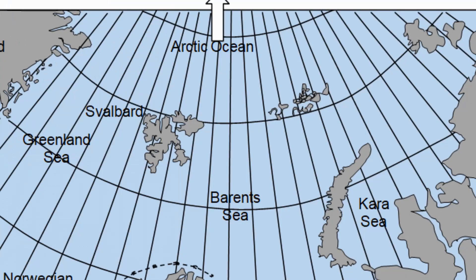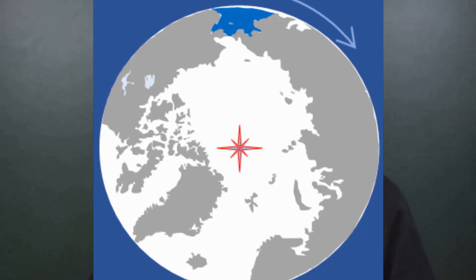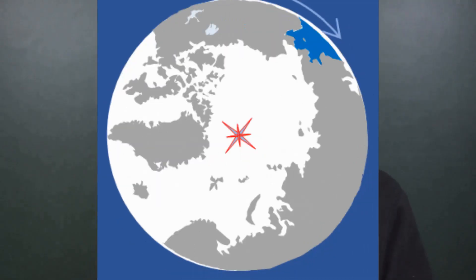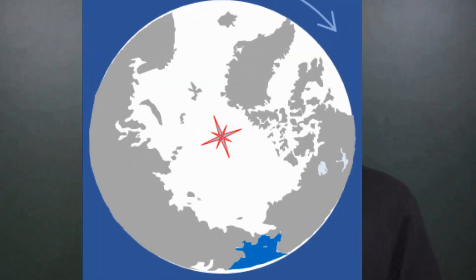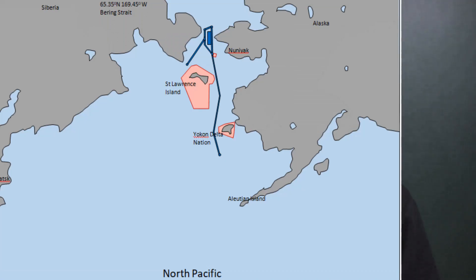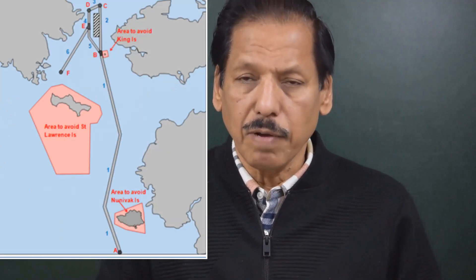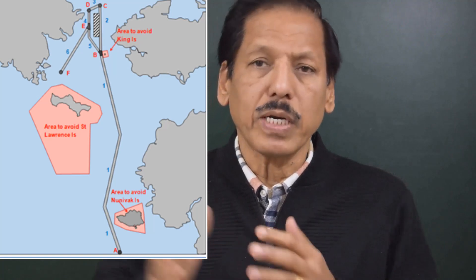I have been showing you the map where entry to the Arctic is done through the North Atlantic. Now I will gradually turn the earth so that we will enter the Arctic area through the Bering Sea. I will be talking about the routing measures taken in these areas, the navigational aids available, and the communication possibilities in these areas.